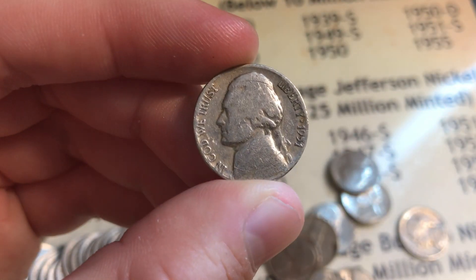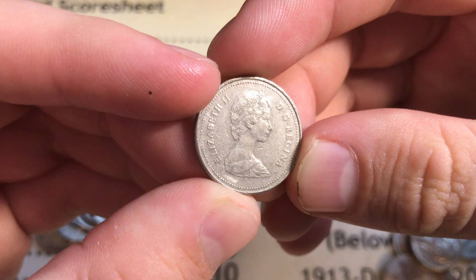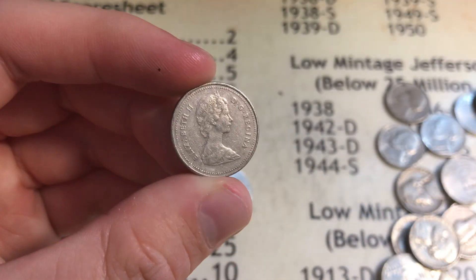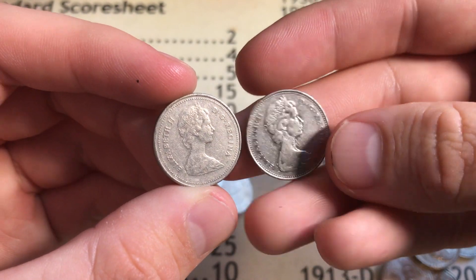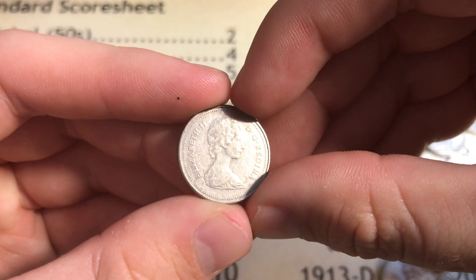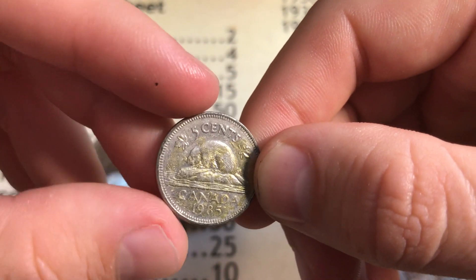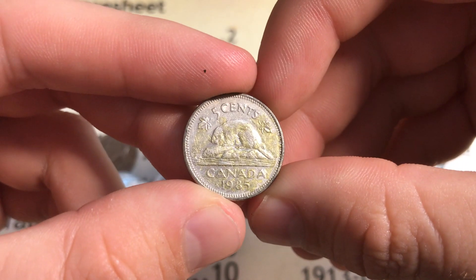Still in roll 29 - there's something here that could be really old. Comparing the queen size to a 1972, this one looks like it might be 80s because of the smaller queen portrait. Let's find out - 1985. It's not going to be a five pointer since it's not 99.9% nickel, but it is a foreign coin, not a steel Canadian, so it gives us two points.